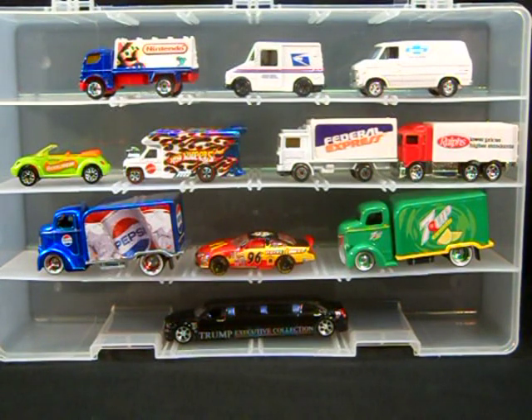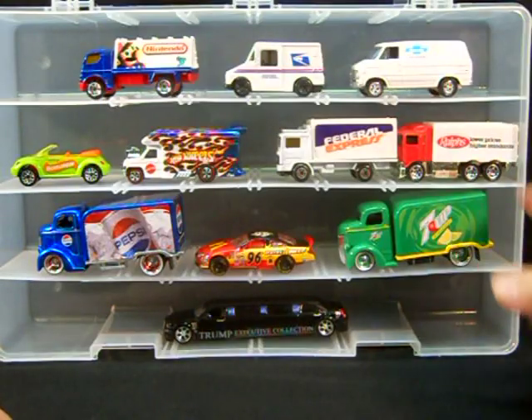One of the coolest things about collecting diecast cars is that you can get officially licensed products. You can get real world logos on diecast — Nickelodeon, 7up and Pepsi, Chevrolet.